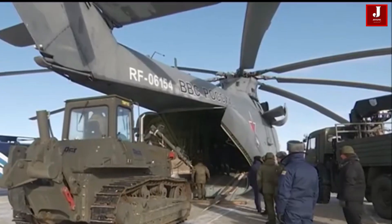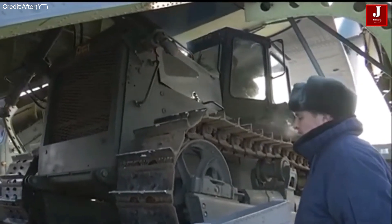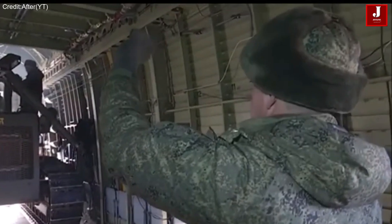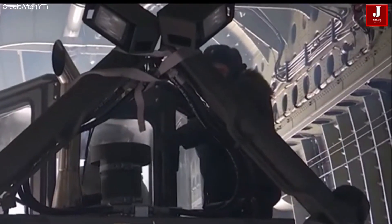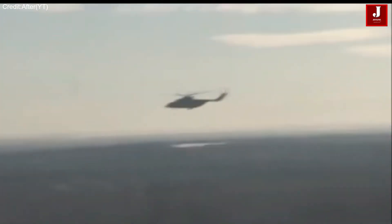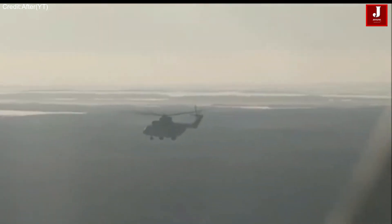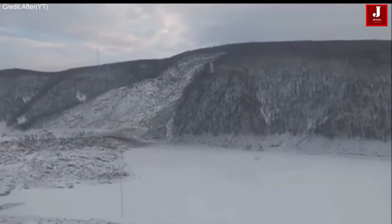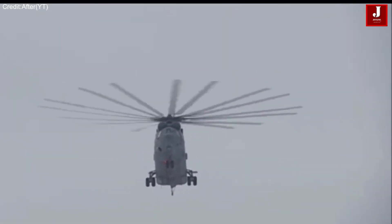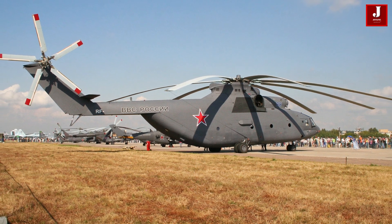The Mi-26 is able to transport oversized cargo such as military vehicles, construction machinery, and even other helicopters. Its payload capacity of up to 20 tons allows for the transportation of large equipment in a single trip. The Mi-26's ability to reach remote destinations inaccessible to other aircraft is a significant advantage, whether delivering vital supplies to remote military outposts or supporting humanitarian missions in hard-to-reach areas.